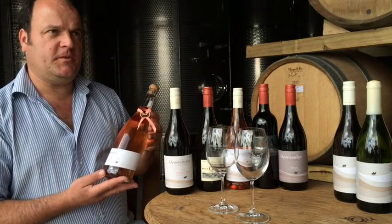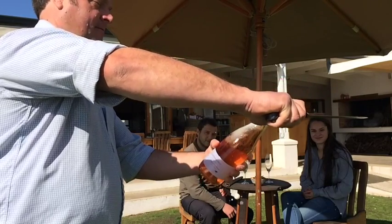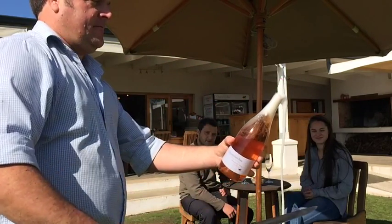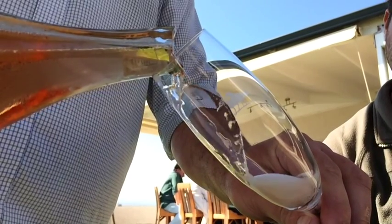The 2012 MCC is made from Merlot. It is our first MCC. Kept three years on the lees after secondary fermentation before disgorgement.